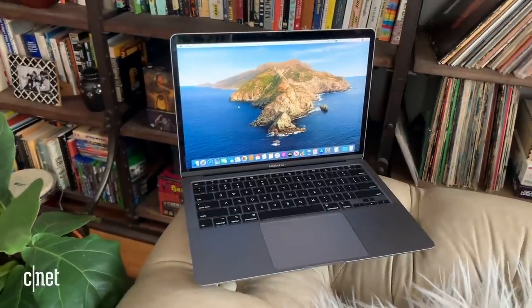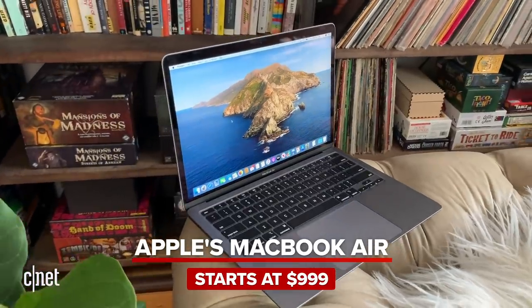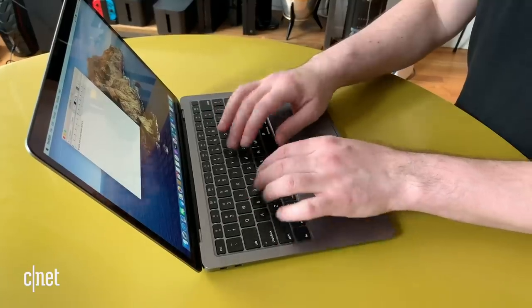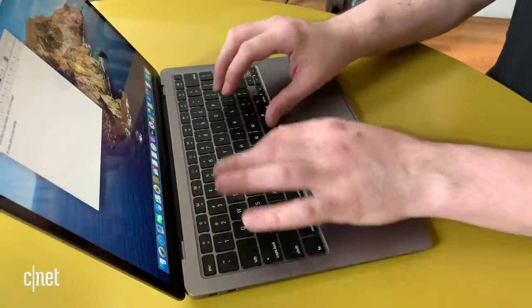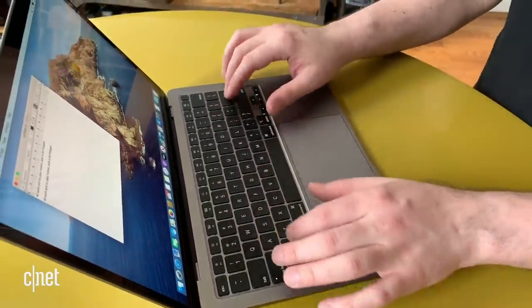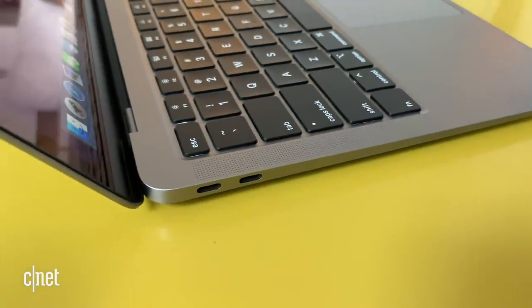Next up is our ultra-portable mainstay, Apple's MacBook Air. The 2020 Air is a winner mostly because Apple switched to a new magic keyboard. The older butterfly keyboard design was a bit of a literal sticking point for buyers, and this new design is definitely an improvement. Apple also returned to a $999 starting price, which makes Apple's least expensive laptop slightly more affordable.